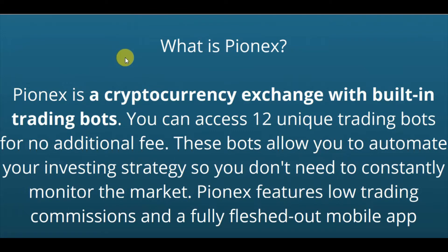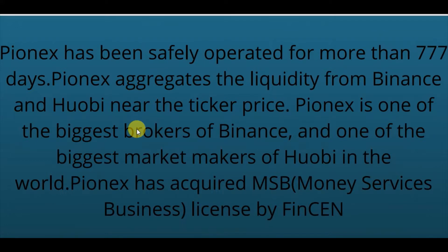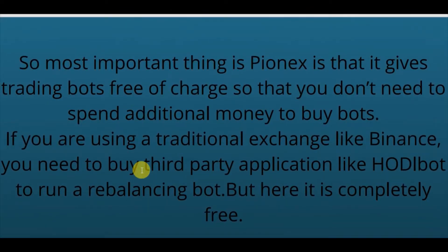What is Pionex? Pionex is a cryptocurrency exchange with built-in trading bots. You can access 12 unique trading bots for no additional fee. These bots allow you to automate your investing strategy so you don't need to constantly monitor the market. Pionex features low trading commissions and a fully fleshed-out mobile app. Pionex has been safely operated for more than 777 days. Pionex aggregates the liquidity from Binance and Huobi. Pionex is one of the biggest brokers of Binance and one of the biggest market makers of Huobi in the world.